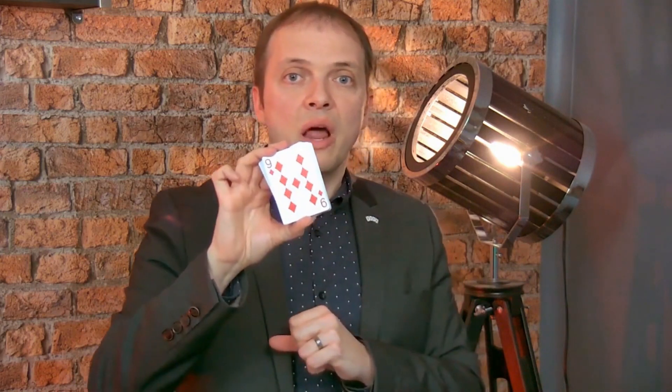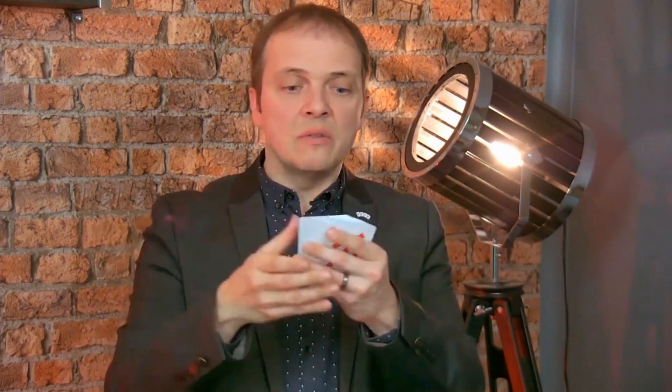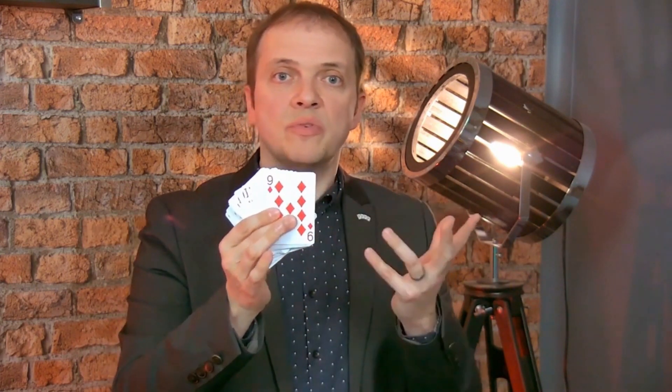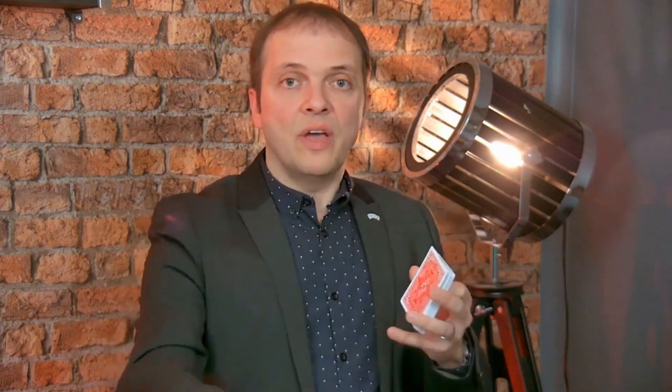The other good news is not only it's available with standard faces, but it's also available with large indexes. So you can choose your Boris Wilde Mark deck — either the one with standard faces or the new ones with large indexes. When you perform in parallel conditions, bigger crowds, it's so visual, these large indexes. So both are available here.